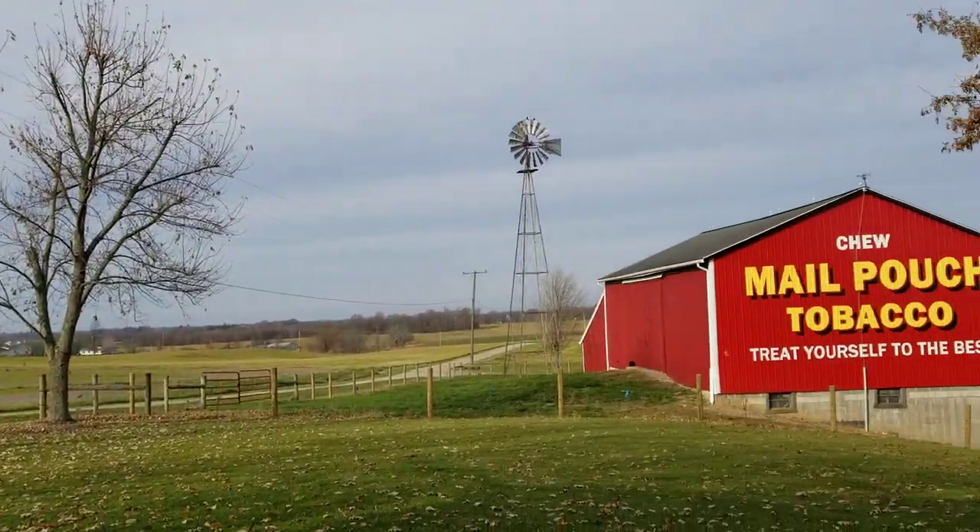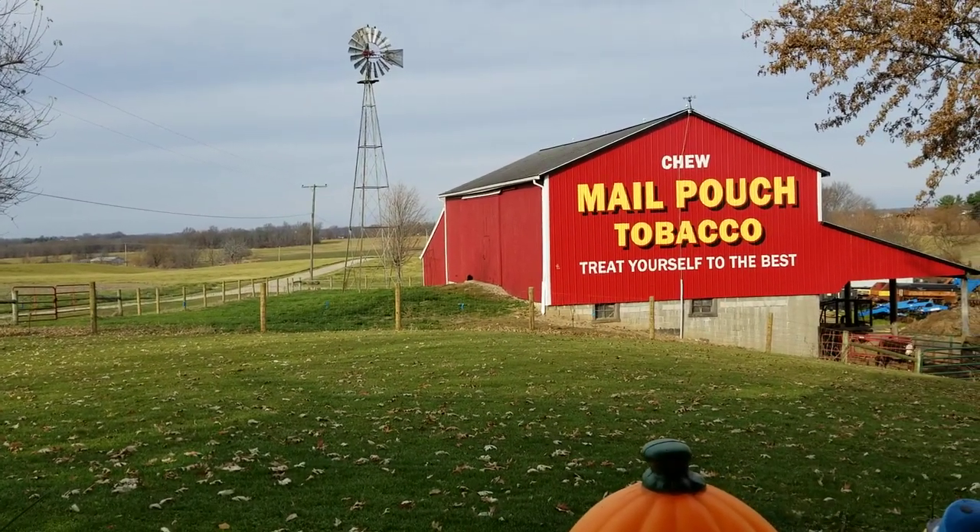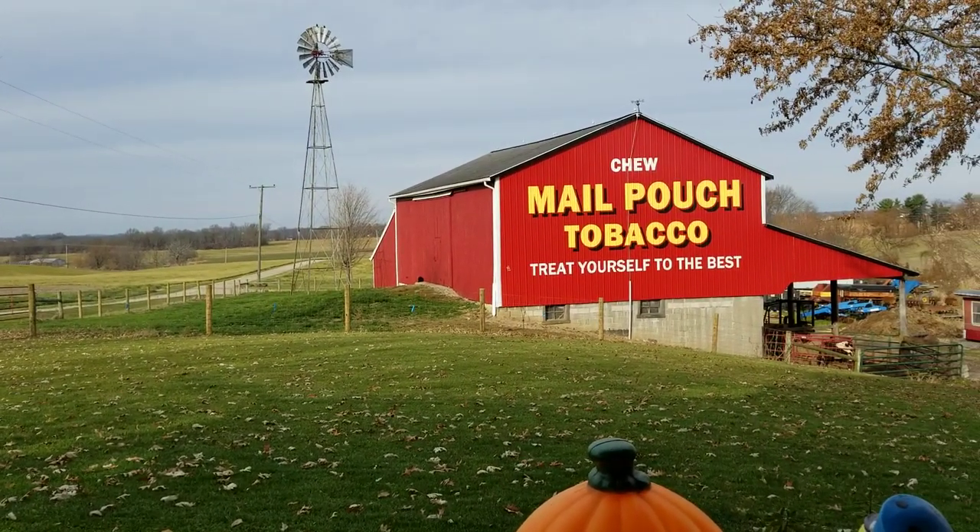What's your name? Harold Newman. You got a mail pouch barn. Yep, built the barn in 1996. Had the first mail pouch put on it then, and then in September of this year, 2020, we had the red tin put on the mail pouch again.